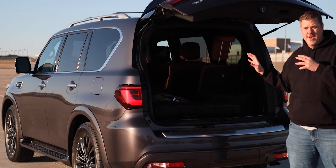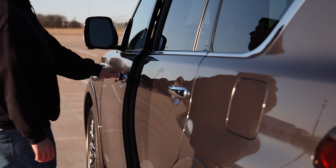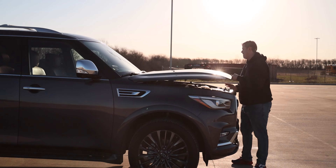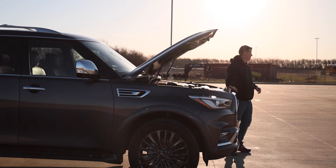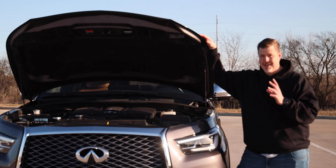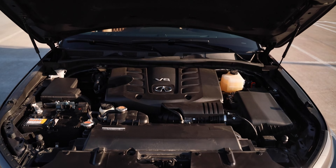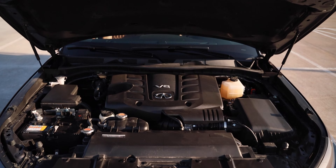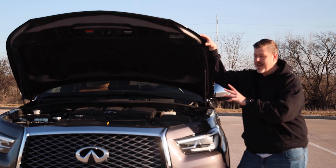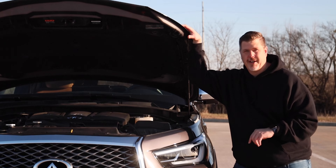Under the hood is what we'll call the tried-and-true 5.6-liter V8 engine. This thing has been around for a while. It does make 400 horsepower and 413 foot-pounds of torque, paired up to a 7-speed automatic transmission. It can be rear-wheel drive or four-wheel drive — this one is the four-wheel drive option. While it is an older engine, it is one of the few big SUVs you can still get with a V8, so that's a nice check mark.